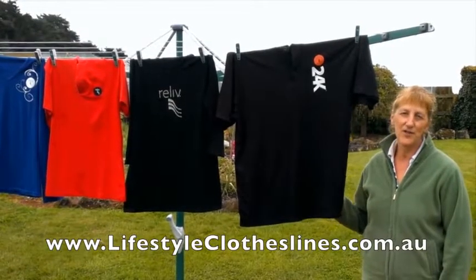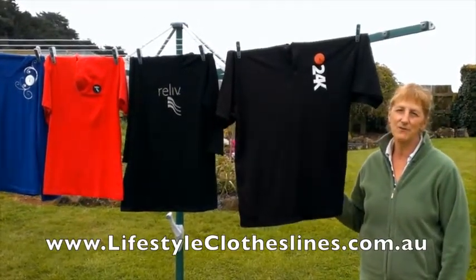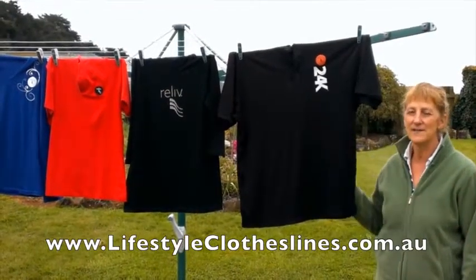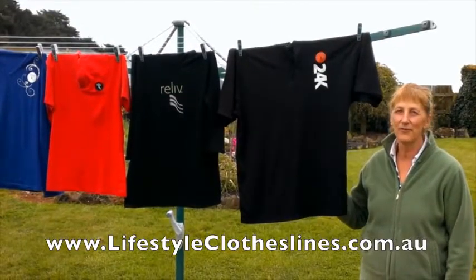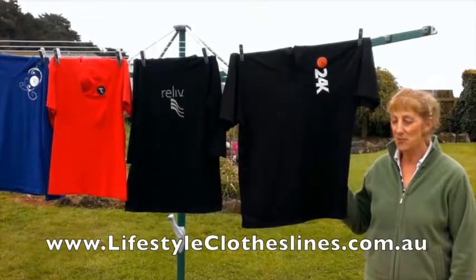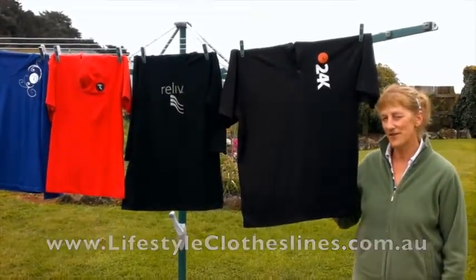This is my new Lifestyle Clothesline that I'm really pleased with. The service was great. It came from Melbourne to Tasmania in three days. It was very easy to erect — I even put it in the hole myself. And it's much better than my old one. Much sleeker, smoother, with colour coordinated pegs. Great job Lifestyle Clotheslines.